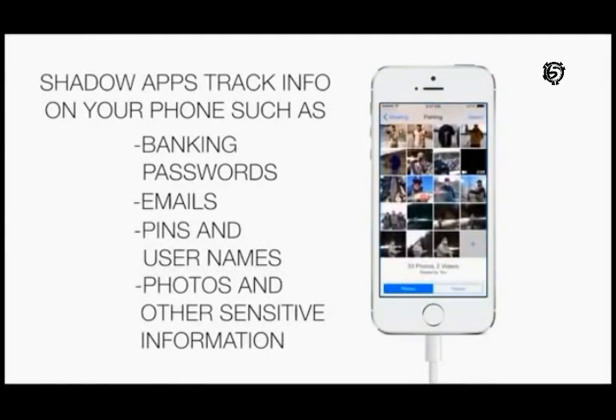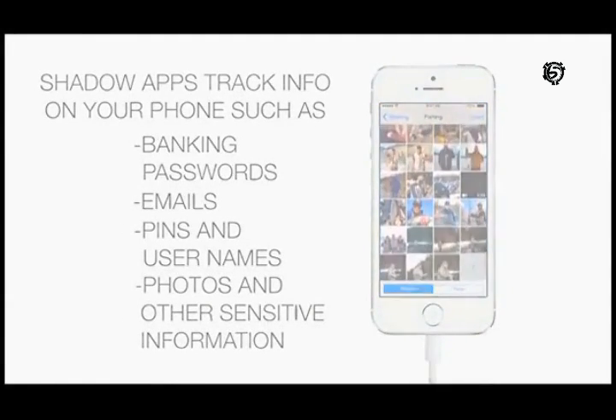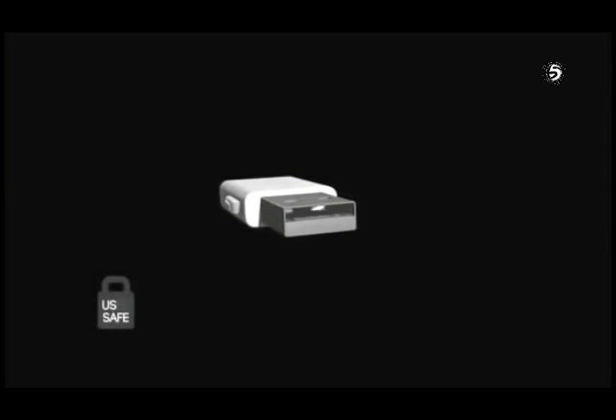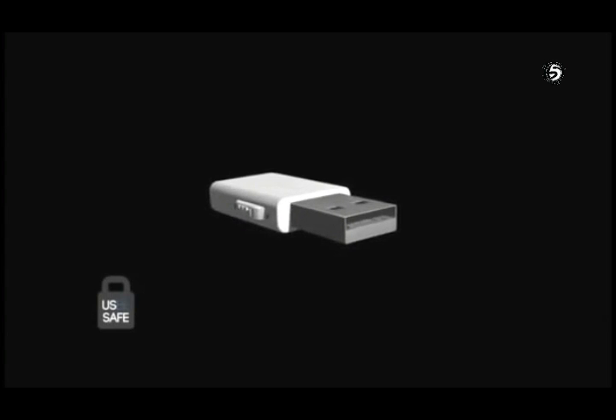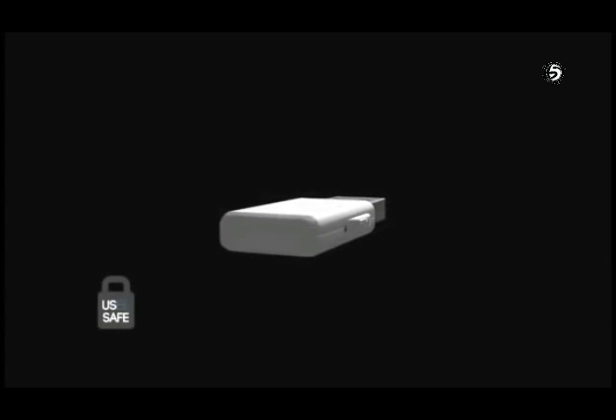Fortunately, there's a simple and inexpensive solution to this problem. The USB-Safe was developed to close the door on this point of exposure. The USB-Safe is a small device that will attach to the USB end of your phone charging cable.